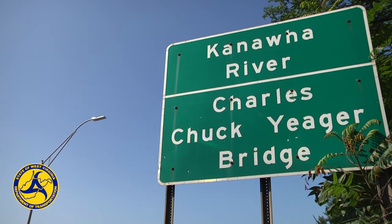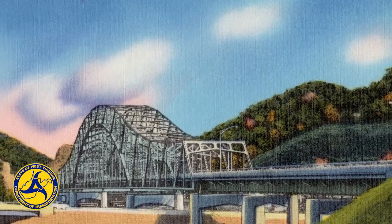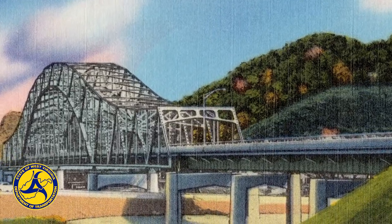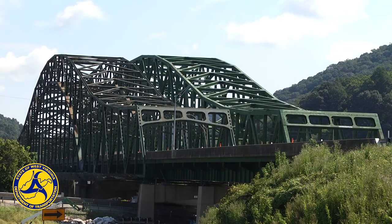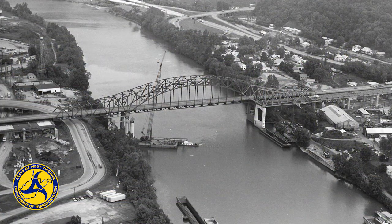Now known as the Charles Chuck Yeager Bridge, the southbound side was originally built as a two-lane bridge for the West Virginia Turnpike in 1954. A second twin bridge was added in 1983 to accommodate the widening of the Turnpike to four lanes and the addition of I-77 as part of a new interstate system.